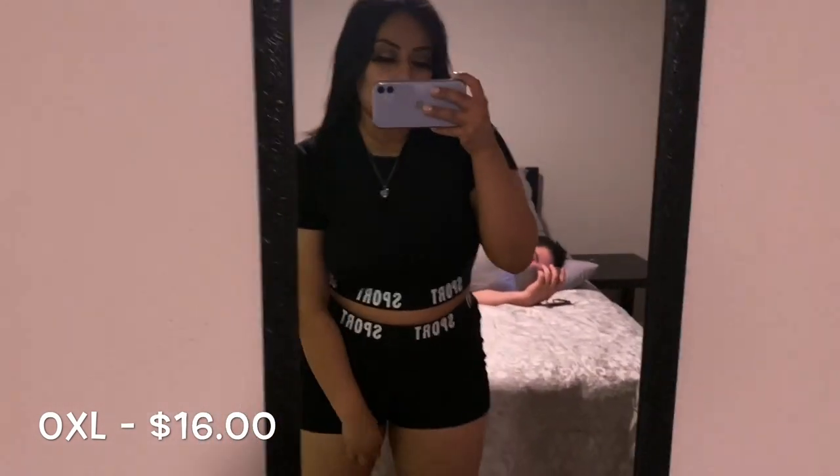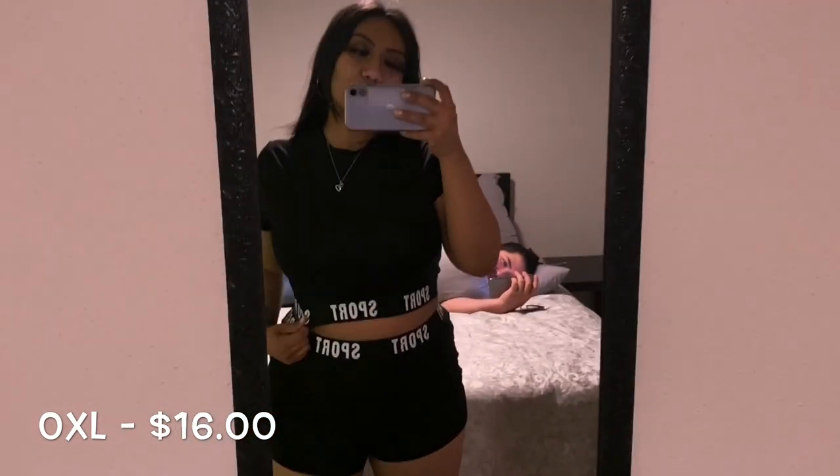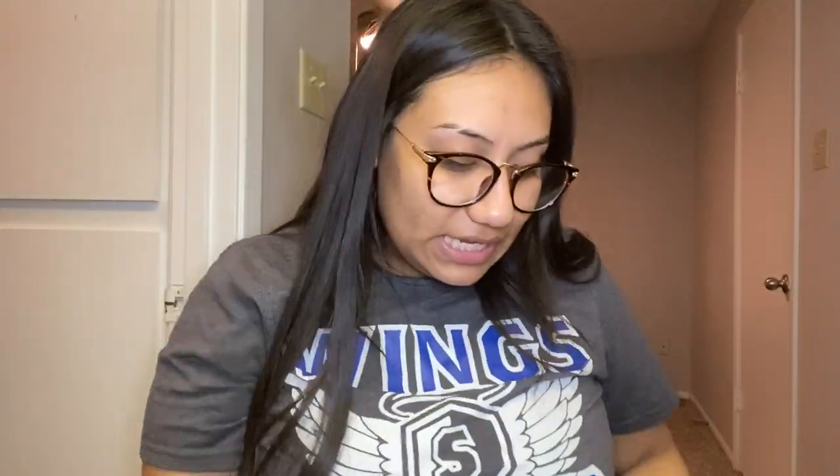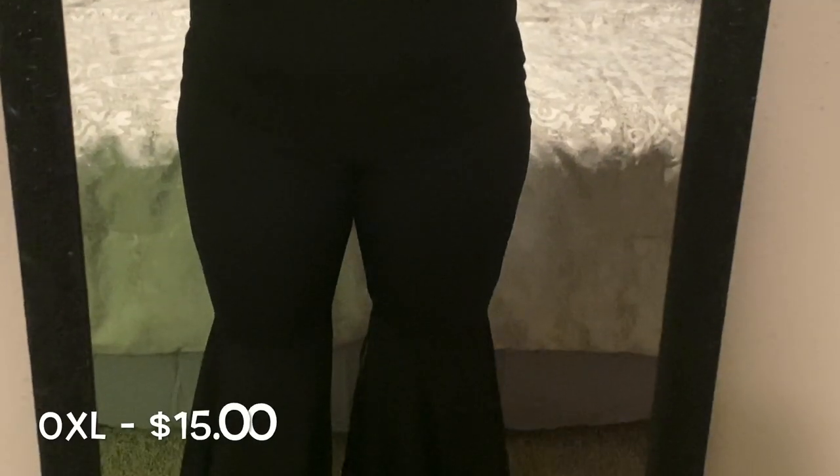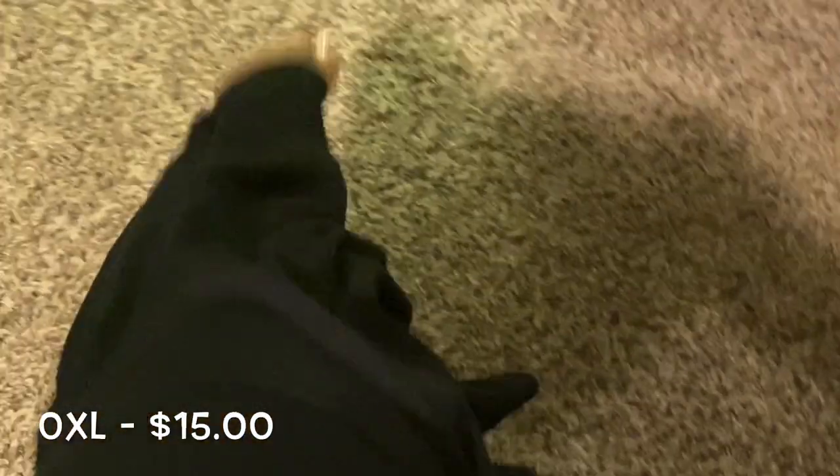This is probably my favorite one because it made me look so snatched. The next thing that I got are these pants that flare out at the bottom. I love these pants — they're so freaking cute and they make my butt look so good. But the only thing is that they're super long and I'm like a super short girl, so I'm gonna have to return these unless I can get them hemmed somewhere. These are the flare leg pants, also in the OXL, and they are only $15.